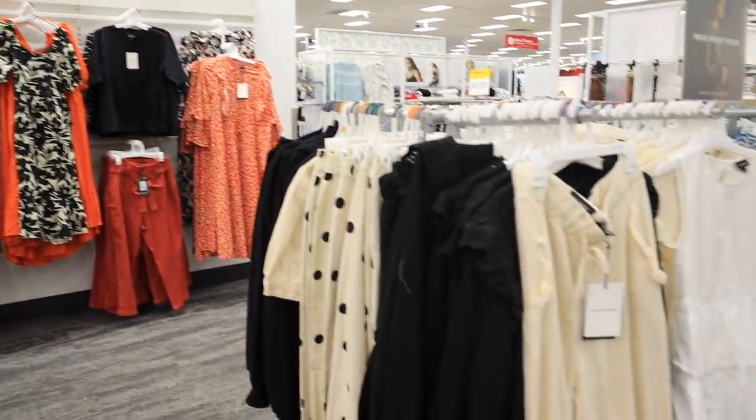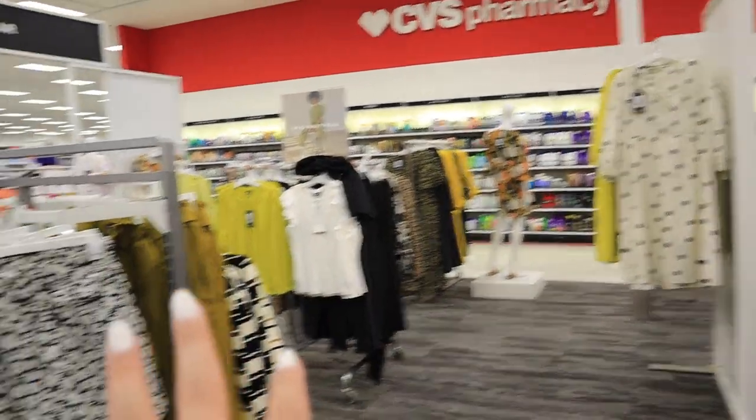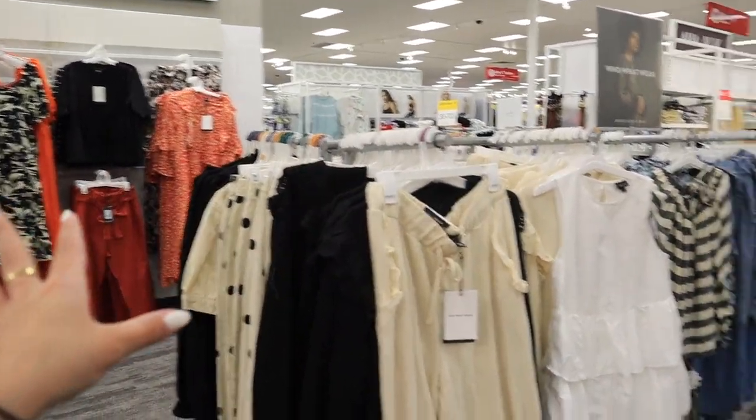Another line that not a lot of people talk about at Target because not all Targets have it is Who What Wear. It's like a high-fashion, vintage-y type line with a lot of good business casual and casual stuff — a good range similar to A New Day. I definitely want to show you everything in this line because it doesn't get much love. The Who What Wear section in this store is actually really big — bigger than any other store I've ever seen.